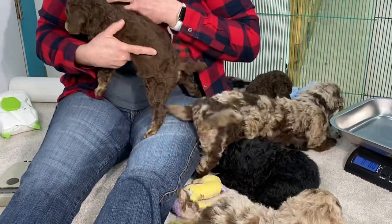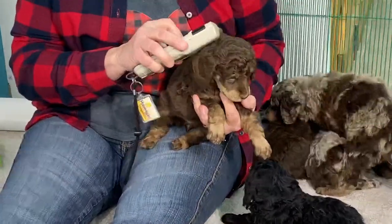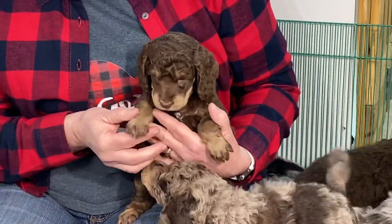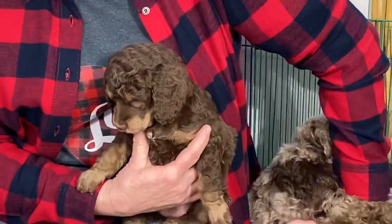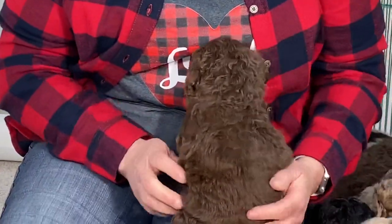Since you're here, this is the chocolate phantom female that is available. She is microchip 0436, and she's got really nice phantom markings. Nice coats on these guys. Personalities ought to be stellar.